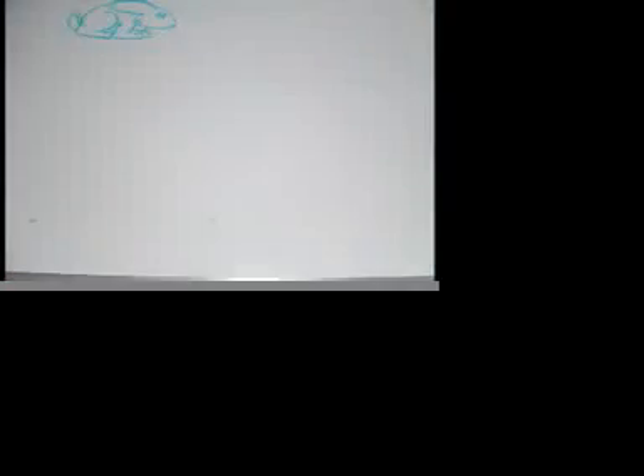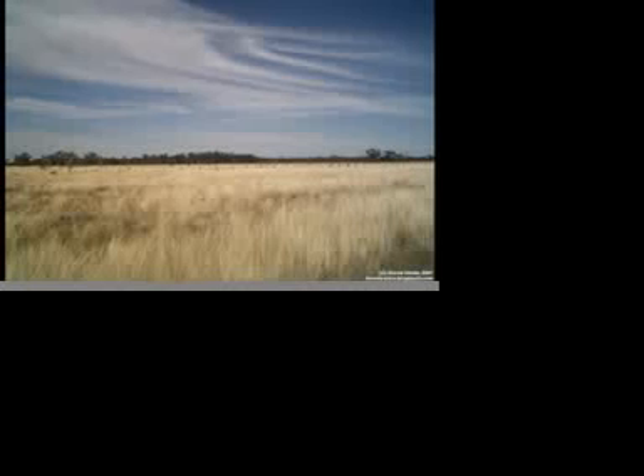The bigger bunny did. Multiplying! As you can see, the result of too many bunnies causes habitat destruction, which is bad.